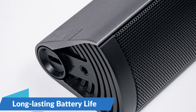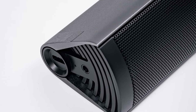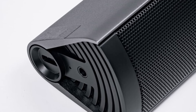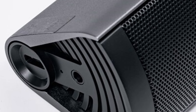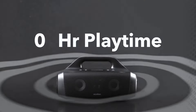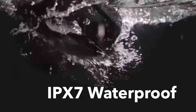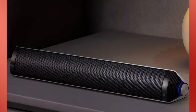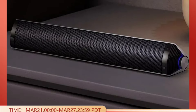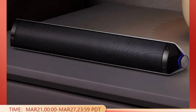Enjoy hours of uninterrupted music with the Edifier MF200's built-in 2200mAh rechargeable battery, providing up to 10 hours of playtime on a single charge. Intuitive volume control and playback buttons let you adjust the volume, skip tracks, or pause your music without reaching for your phone. Constructed from high-quality metal, these speakers are built to withstand the rigors of daily use.